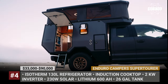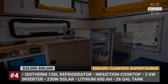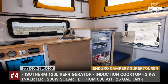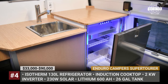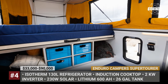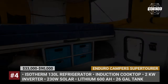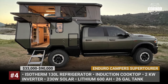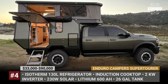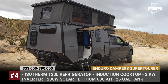The cabin pops up to allow for comfortable standing height and creates a sleeping area in the alcove. The kitchen unit stretches in the rear and includes a 100-liter water tank, 130-liter isotherm fridge and an induction cooktop. The lagoon table is incredibly versatile and can be utilized with a sofa bench. Enduro offers various electrical options, including a lithium power source with a capacity of up to 600Ah, a 2kW inverter, a 230W solar charging system and a RedArc power management system.